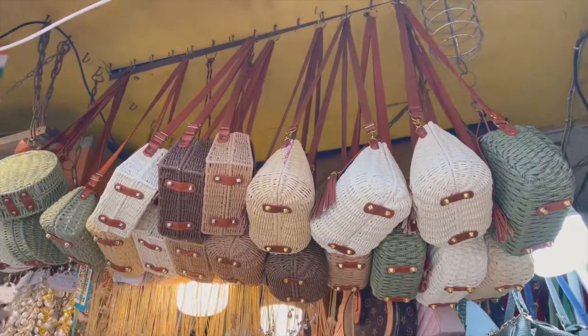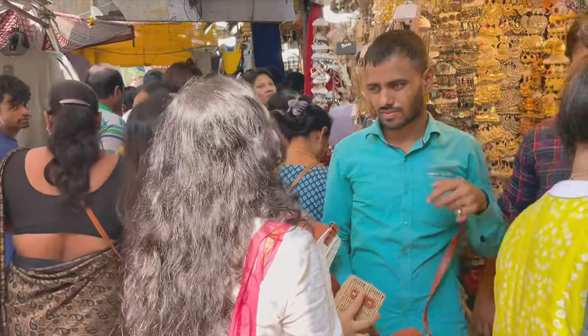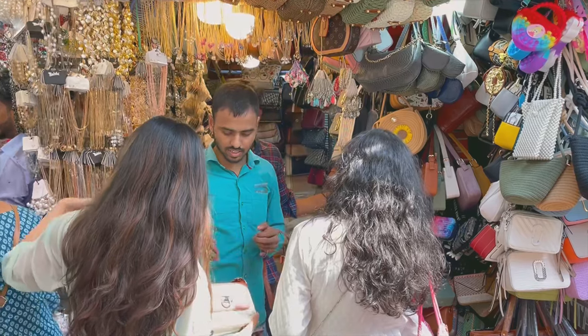After this, I really loved this bag shop so much. I was quoting 600 for this bag and trying to bargain, but he did not listen. I regret not getting this bag.